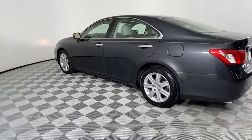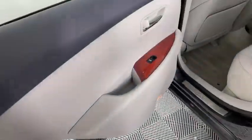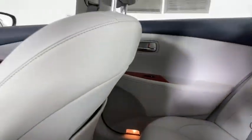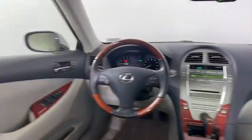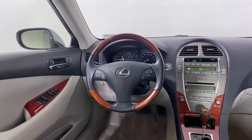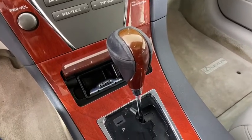Here are some of this vehicle's great options: power passenger seat, CD changer, steering wheel audio control, keyless entry, anti-lock braking system, stability control, traction control, power steering, adjustable steering wheel, cruise control, aluminum wheels, keyless start, auto dimming rear view mirror, floor mats, four wheel disc brakes, rear defrost, climate control, universal garage door opener, front wheel drive.